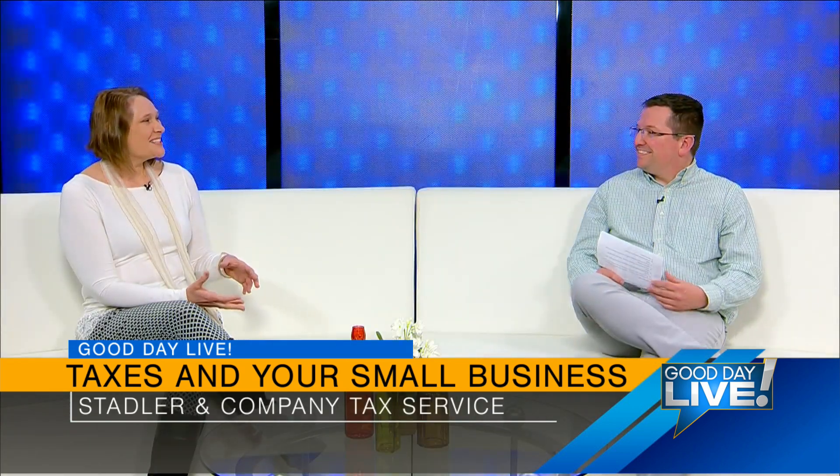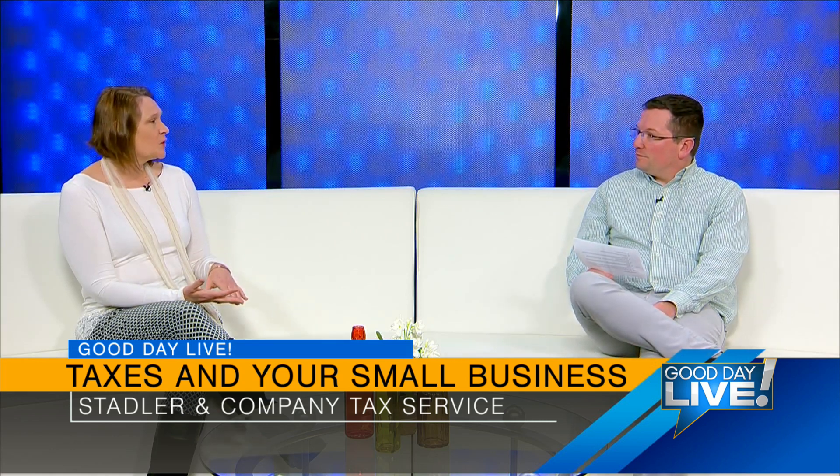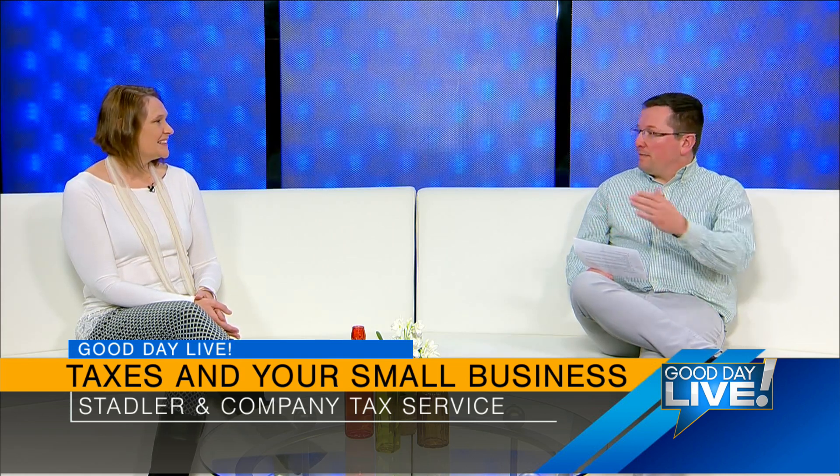In addition, anything you put in the office — your furnishings, wall decor — all of that is 100% deductible. For documentation, I always ask clients for pictures of their room or area so I have that on file. I can say I've seen at least a picture of it, it looks exclusive, and it would qualify for the deduction.